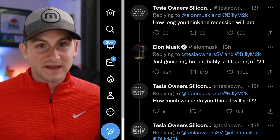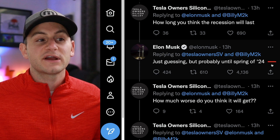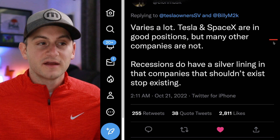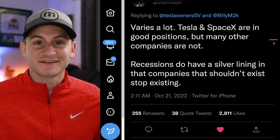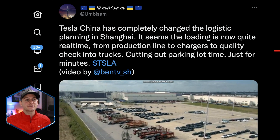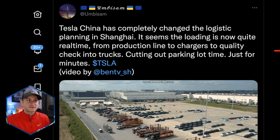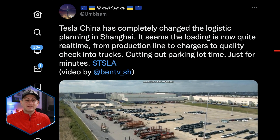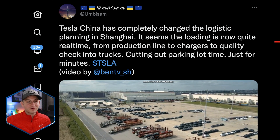Here's a quick recession update from Elon — asked about how long this recession may last, he said just guessing, probably until spring of 2024. He added Tesla and SpaceX are in good positions, but many other companies are not. Recessions do have a silver lining in that companies that shouldn't exist stop existing. Next, just something to watch out of Giga Shanghai: Tesla China has completely changed the logistic planning in Shanghai. Seems loading is now quite real time — from the production line, to the chargers, to the quality checks, and into the trucks — cutting down on parking lot time. This could be smoothing out of the delivery waves in action already, or it could turn out to be an anomaly, but we'll keep an eye on it.